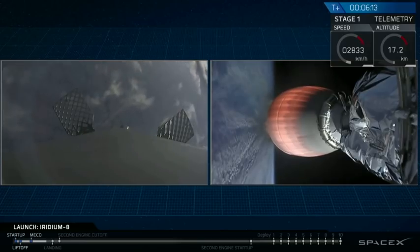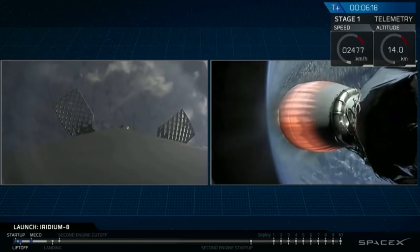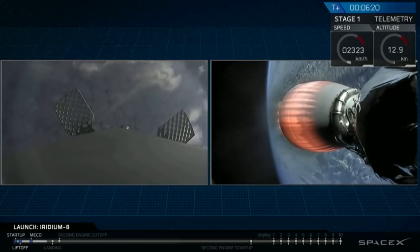Everything continuing to look good. The first stage entry burn has ended. We're less than a minute until the third and final landing burn, followed by touchdown on the drone ship.